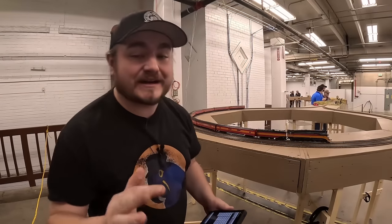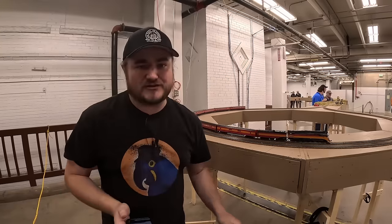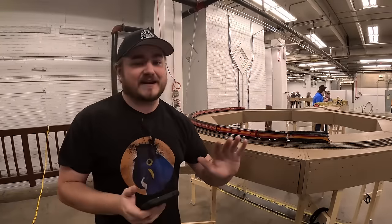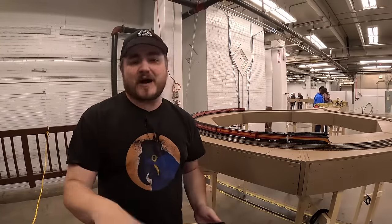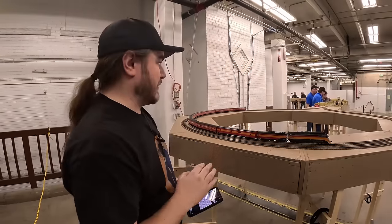What's up guys, this is Heist and we're here at the Rocky Mountain Train Show today. It's a wonderful show — there's a ton of different vendors, a ton of different layouts, a lot of killer models and fun things.